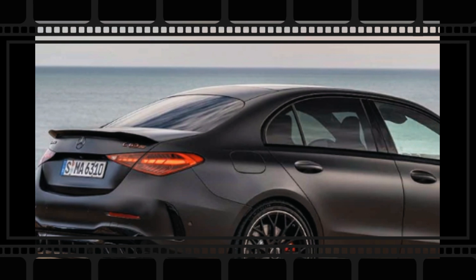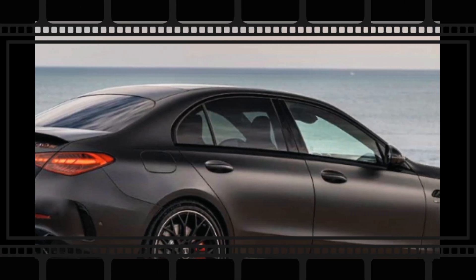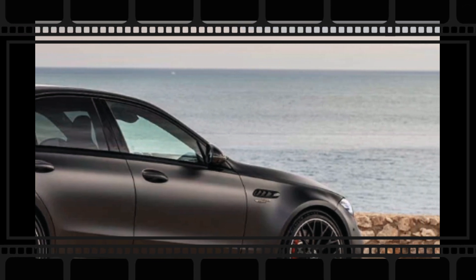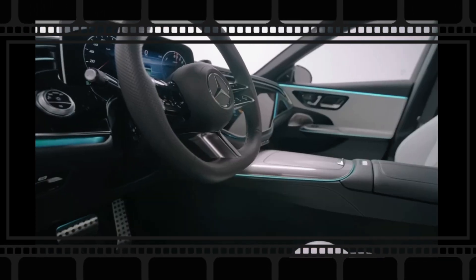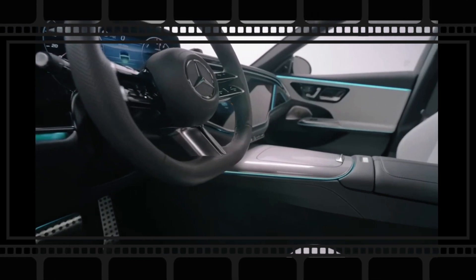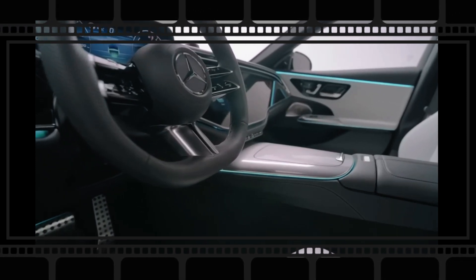Adhering to a substantial redesign for the 2022 model year, we anticipate the 2024 Mercedes-Benz C-Class to arrive as a carryover model. In spite of being a carryover, Mercedes has some significant modifications in store for its entry-level sedan. Here's what we know up until now.